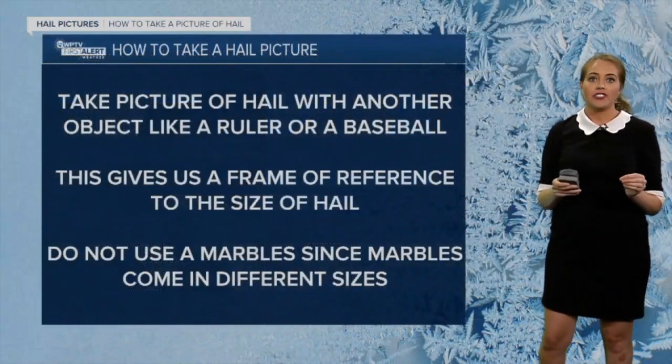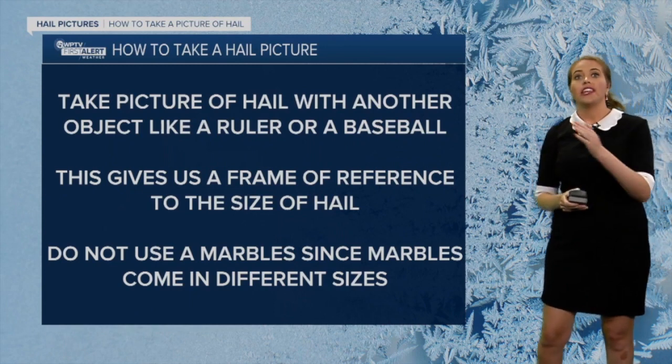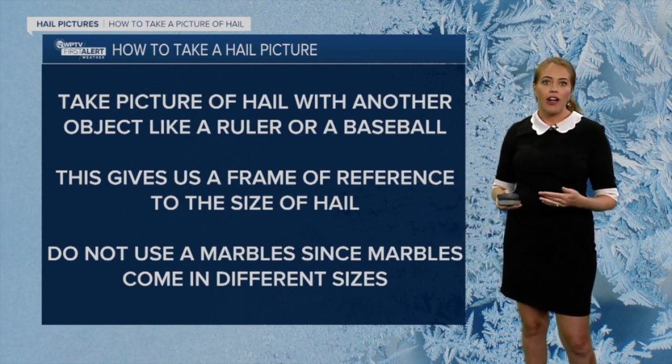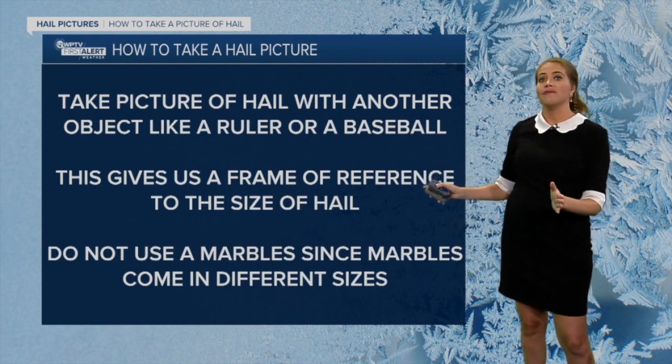Here's how to take a picture of hail. Make sure to take a picture of hail with another object like a ruler or a baseball. This gives us a frame of reference for the size of the hail. Do not use marbles, since marbles come in different sizes.